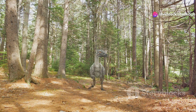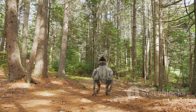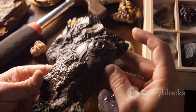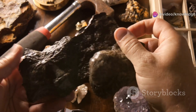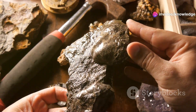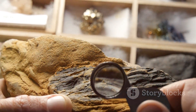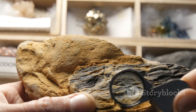A miniature marvel in a land of titans, its story locked away for millions of years was only recently brought to light — a testament to the incredible diversity of life that once graced our planet. The discovery of Oculodentavis in 2020 sent ripples through the scientific community.